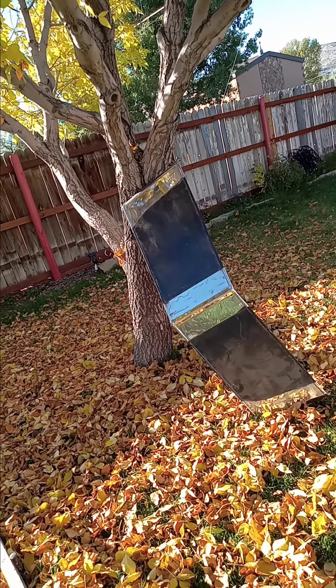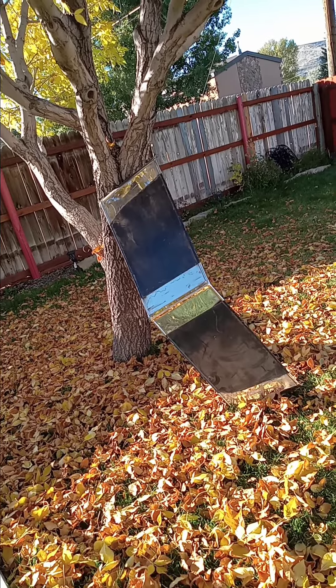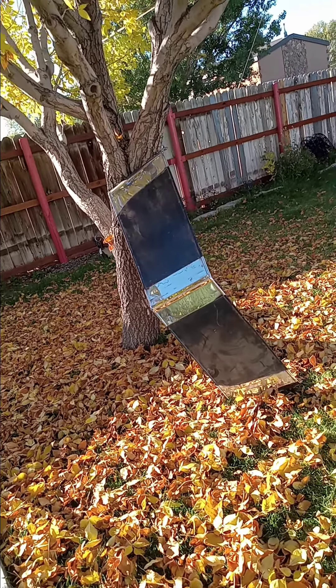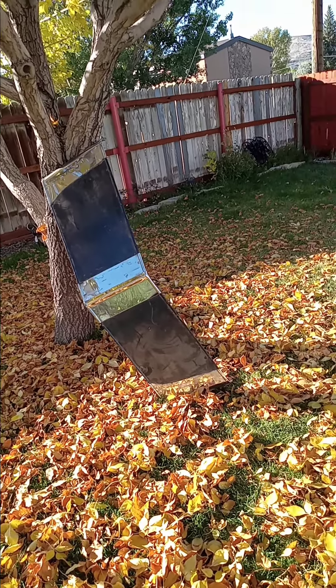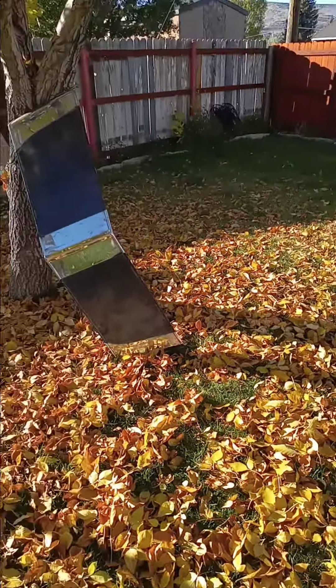Hey everybody, Joe from Wyoming. I got a visor for a truck that I want to get rid of. It came off a 54 GMC.